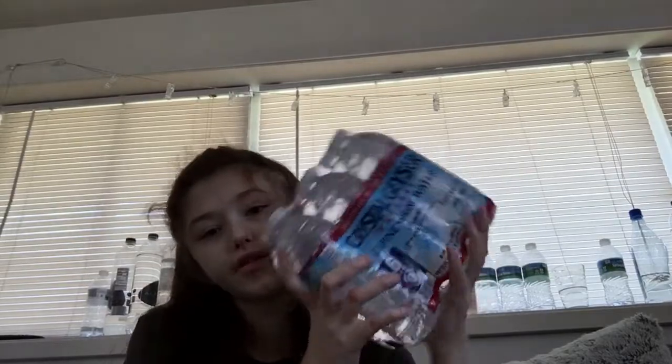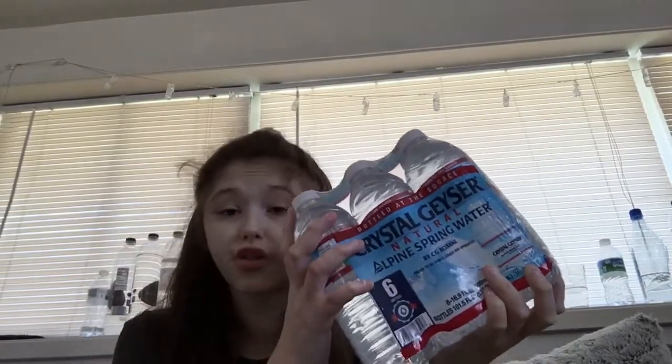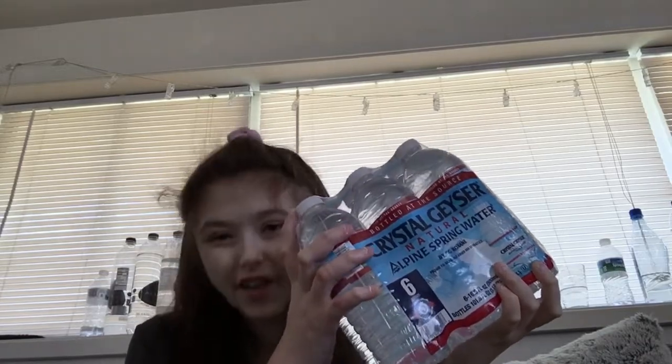My mom also picked up this six-pack of Crystal Geyser water for $1.25. It does kind of suck that Dollar Tree went up to $1.25 since everything used to be a dollar. But still a good deal.